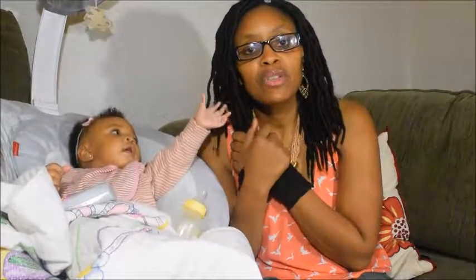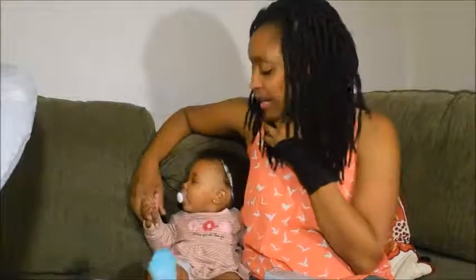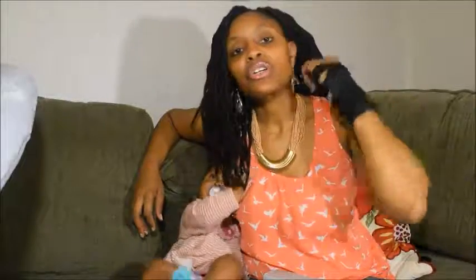Hi guys, welcome back to my channel. This is Stephanie here, and for those of you visiting my channel for the first time, welcome. I'm going to be doing a collective haul today, so let's just get started.